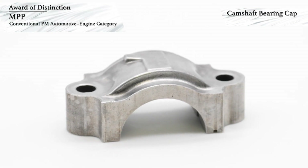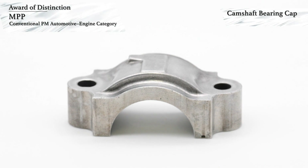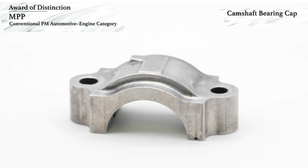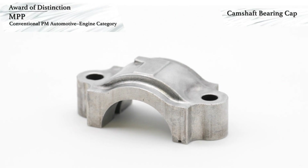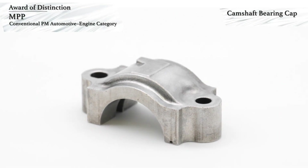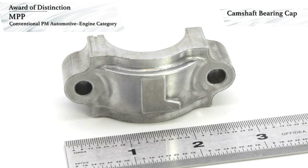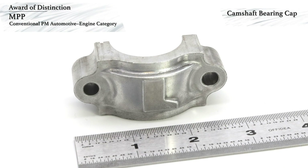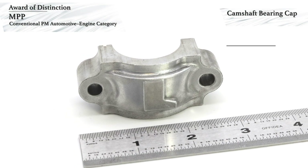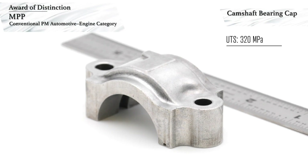MPP has won an award of distinction in the automotive engine category for conventional PM components. This award-winning high-strength camshaft bearing cap is made using a powder metallurgy aluminum copper magnesium alloy. Sizing ensures the part will meet the exacting tolerances required for installation in the engine without any machining. The bearing cap has an ultimate tensile strength of 320 MPa,